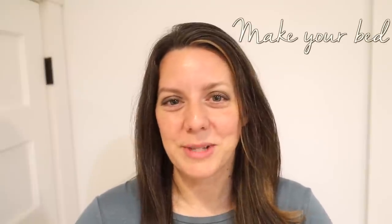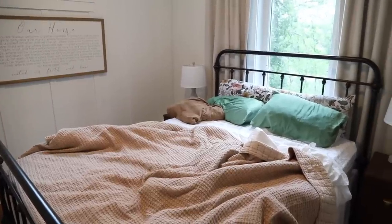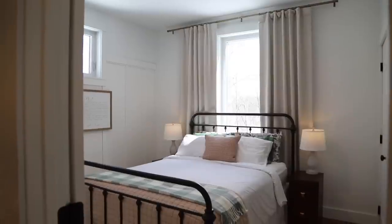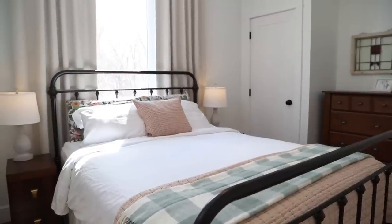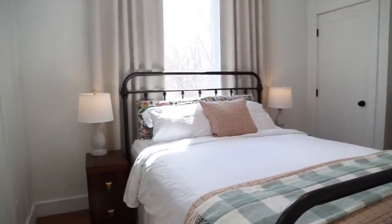Make your bed. This one is pretty obvious, but many of us still don't get it done. Such a large percentage of a bedroom's floor area is taken up by the bed itself, so seeing it messy can really set the mood for the entire room. Just take that one minute to tidy it up — this habit also has many positive psychological benefits.